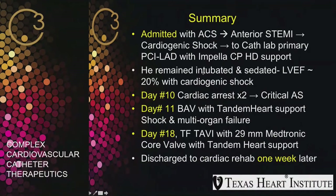To summarize: he was admitted with acute coronary syndrome — anterior STEMI and cardiogenic shock. He went to the cath lab and had primary PCI with Impella CP for hemodynamic support, remaining intubated and sedated with EF of 20% and cardiogenic shock. On day 10, he had not improved and suffered cardiac arrest twice with critical aortic stenosis. On day 11, we performed BAV with Tandem Heart support. On day 18, still in shock and multi-organ failure, we proceeded with transfemoral 29-millimeter Medtronic CoreValve TAVR with Tandem Heart support. He made a very impressive recovery and was discharged to cardiac rehab one week later.